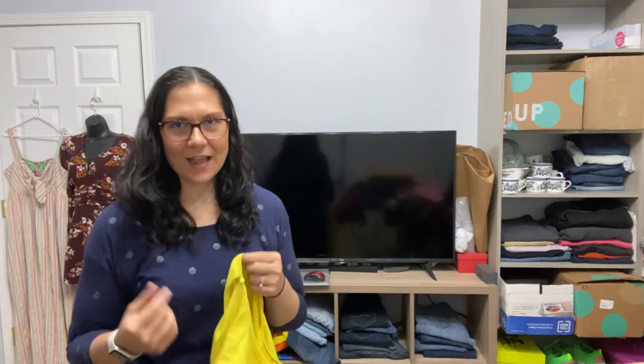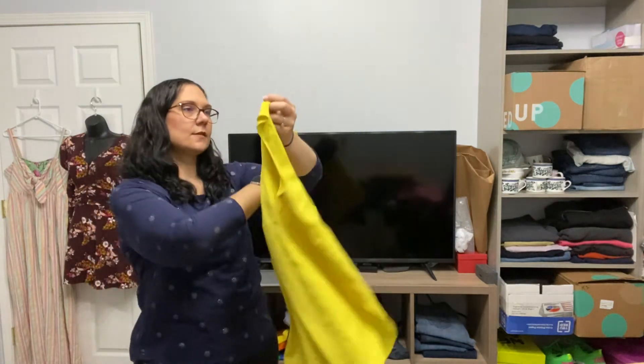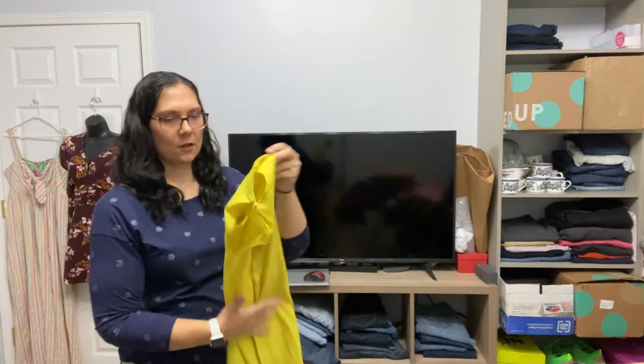A couple more — we're almost done, guys. If you're still with me, thank you very much. I think I've seen this box on the Jomar website recently, so check it out if you're interested. I'm not affiliated with them — this is just me telling you how to get it. This is DKNYC — just a yellow flowy blouse.